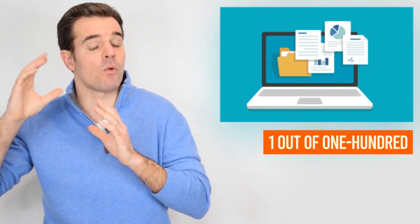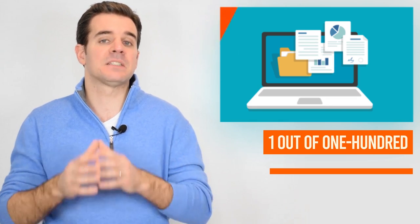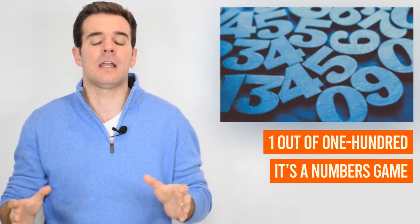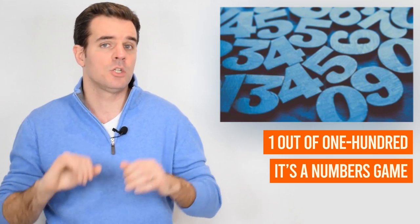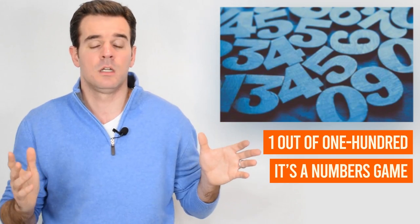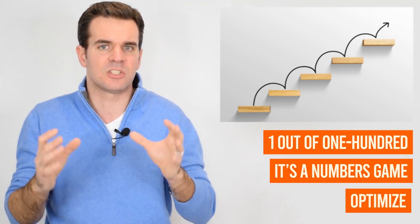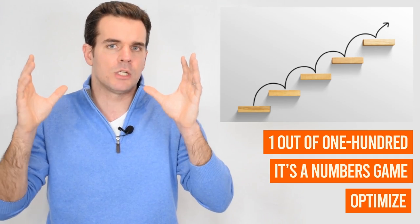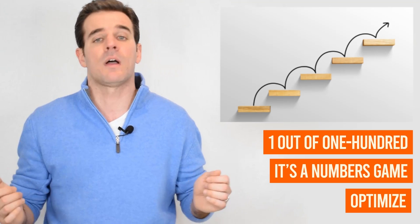100 is the number of pitches you're going to be delivering in order to get just one single investor. The odds are against you — it's a numbers game, and you need to pitch as many investors as you can. Obviously, pitch investors related to your business; if you're in fintech, don't pitch an investor in healthcare. Optimize your time and only go after investors who have a desire for opportunities like yours.